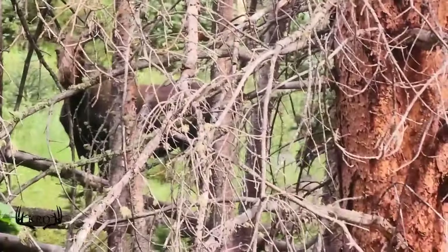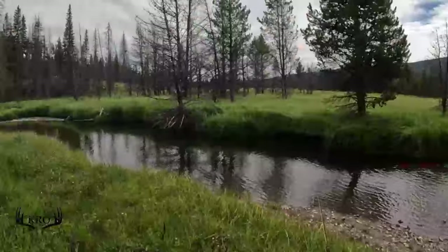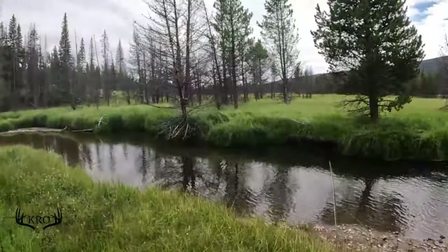These two moose came in out of nowhere. They were like 50 yards away and then just disappeared. It blows my mind that an animal that big can disappear that fast.